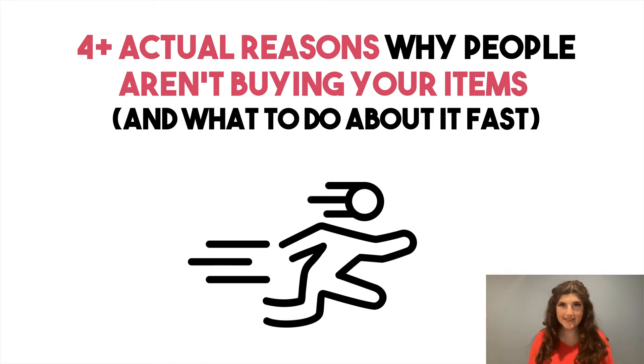Hey, it's Rachel Rofe, and in this video we're going to go over four plus actual reasons why people are not buying your products and what you can do about it fast. This is for those of you who are either wanting to make more sales, or you're just starting and don't understand why people aren't purchasing. I'm going to share tips on how you can fix this for both Amazon and Etsy, so stay tuned until the very end.